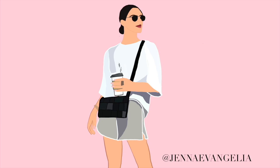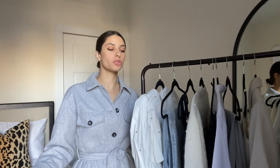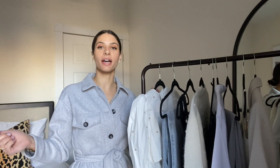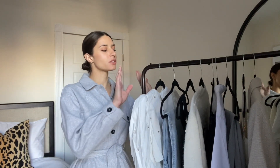Everyone, welcome back to my channel, and if you guys are new here, I'm so happy to have you. You guys have been asking for a haul video on my channel for a while now, and I haven't done one in a really long time, so we're doing one huge one. This is probably one of the biggest ones on my channel yet, so get excited. If you guys don't already subscribe and you like fashion and lifestyle videos, make sure you click that button right down below.